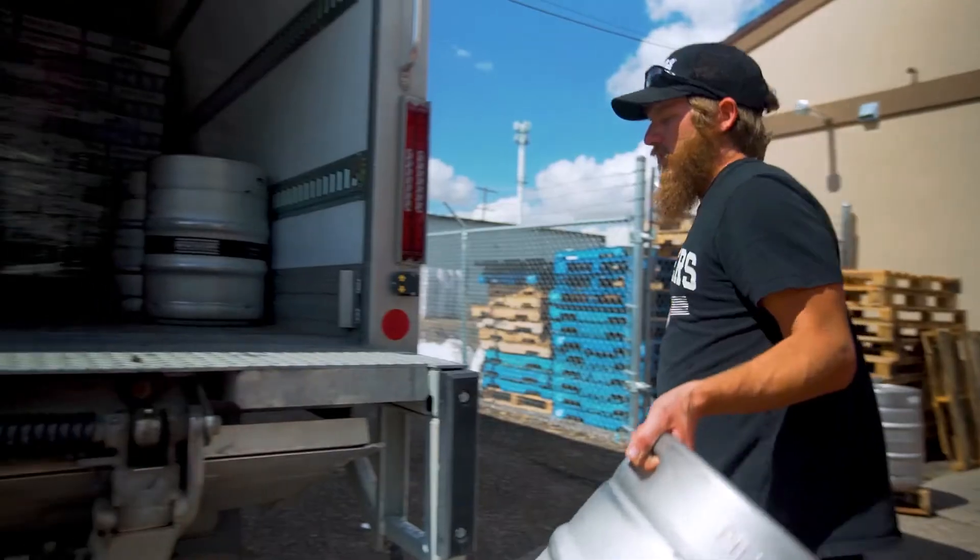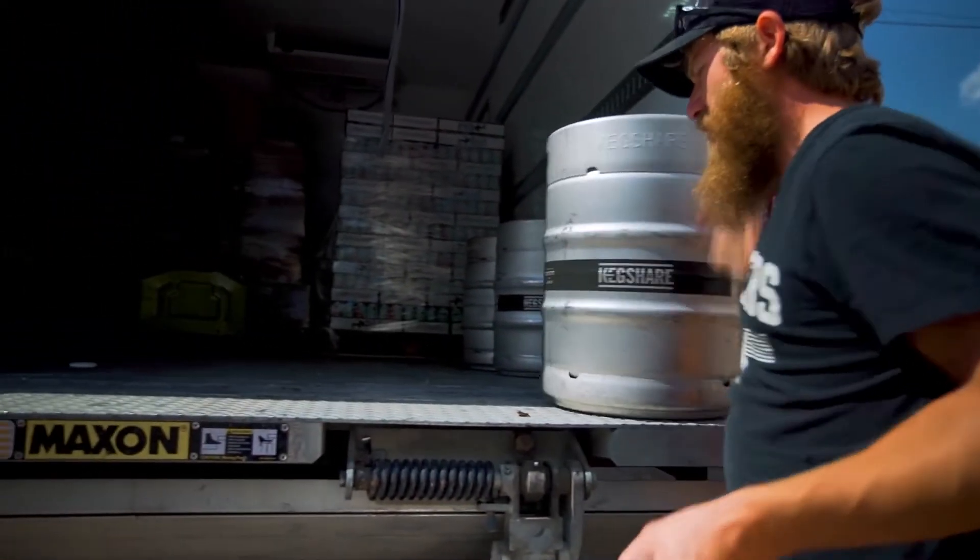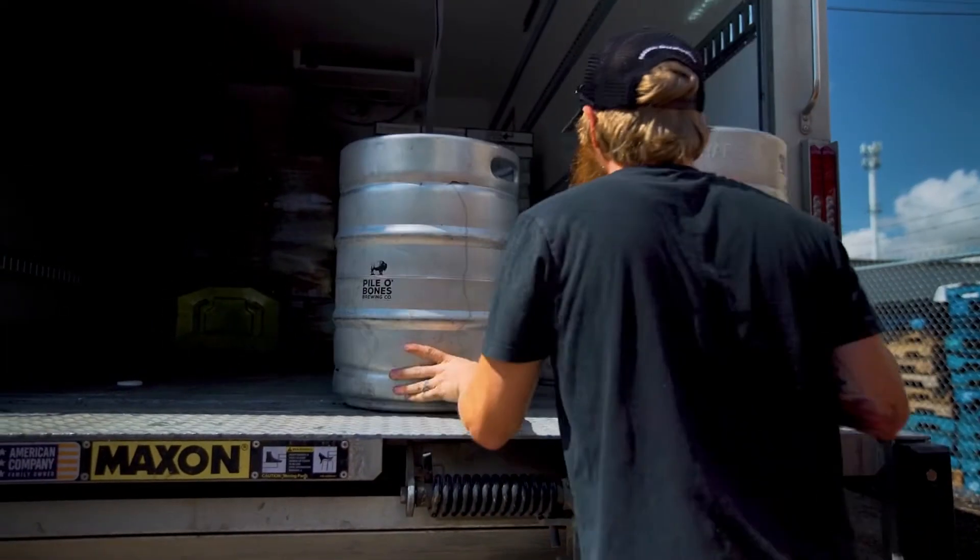It also tracks kegs. A lot of folks don't realize how expensive kegs are. Whenever you drop a keg off at an account, you've got to pick it up. The delivery driver's day is fairly efficient because they have all their orders ready to go, and Brew Ninja takes care of that.